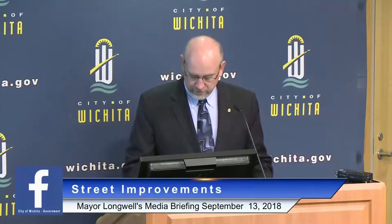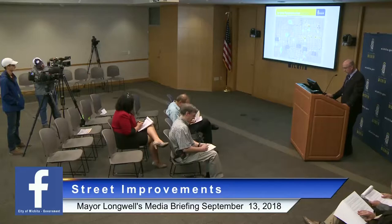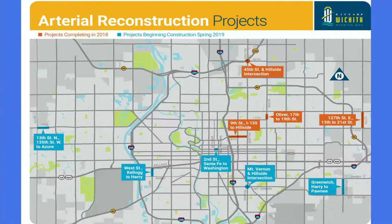This includes improvements at the 17th Street intersection. This is certainly the final project that will improve vehicle and pedestrian traffic in coordination with Wichita State and the Innovation Campus expansion. 127th Street from 13th to 21st is being reconstructed to accommodate three lanes of traffic and on-street bike lanes. This project will also include sidewalk and drainage improvements. Just east of Interstate 135, 9th Street will be improved to Hillside, including a three-lane roadway, bike and pedestrian facilities, and aesthetic enhancements. I've been by there recently — it's really starting to look nice.